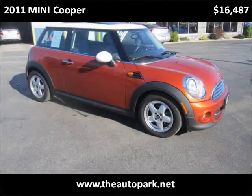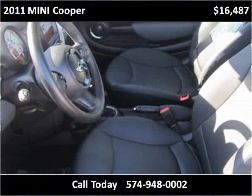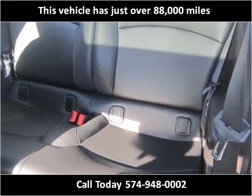This 2011 Mini Cooper is available from the AutoPark Plymouth. This vehicle has just over 88,000 miles.